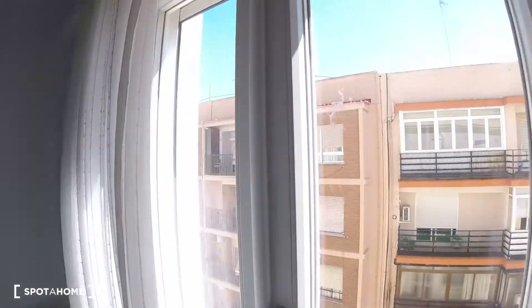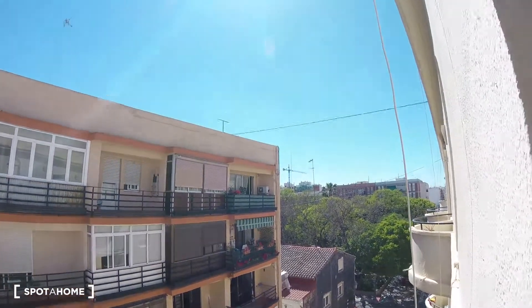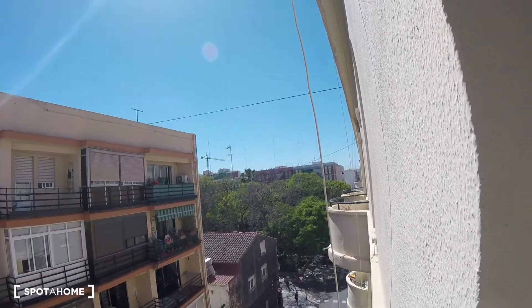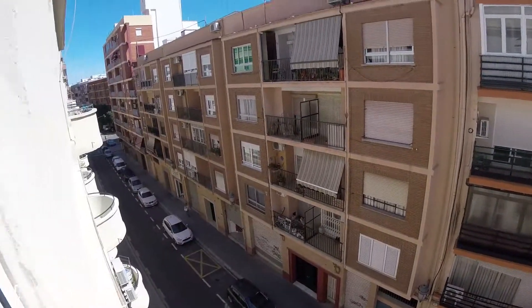We'll check out the views briefly so you can see this is an exterior bedroom with street views. As you can see, there are also some trees out there, which is really nice.